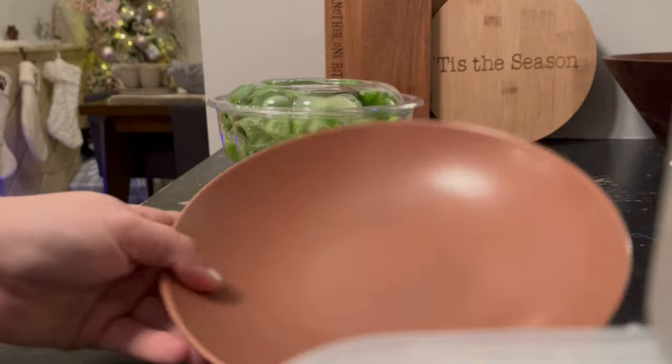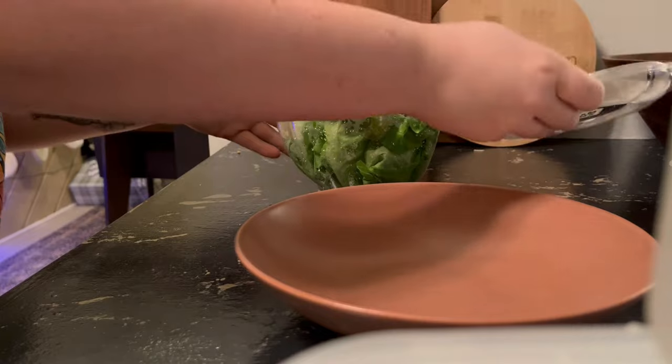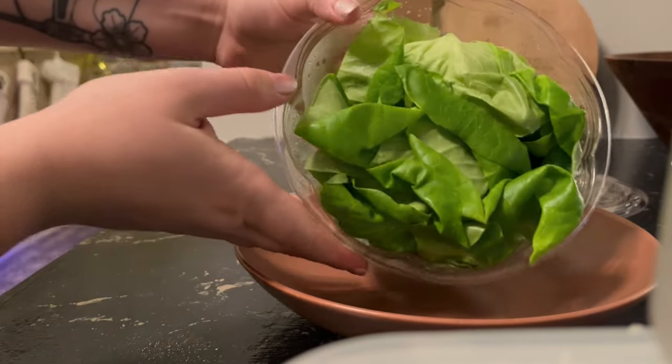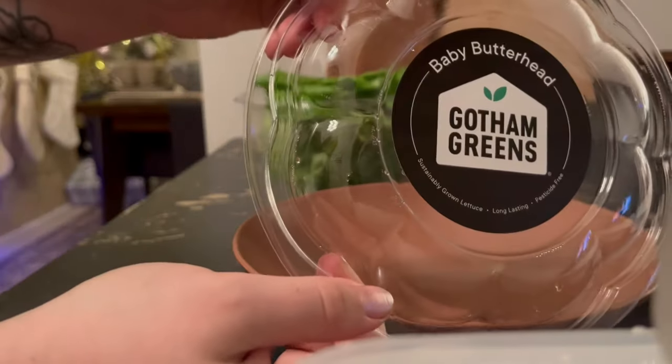While the potatoes were on their last cycle of cooking, I decided to prep the rest of my meal, which was pretty easy. It just consisted of cutting up this butter head lettuce, and it just looks so smooth — I'm super excited to try this lettuce.